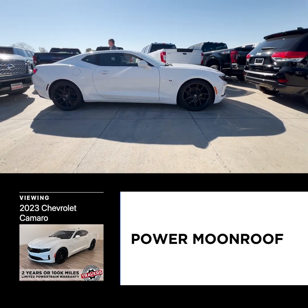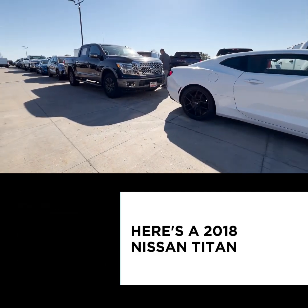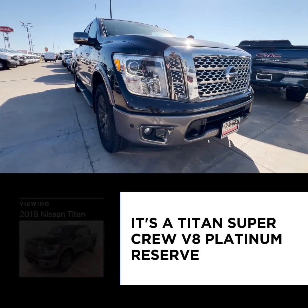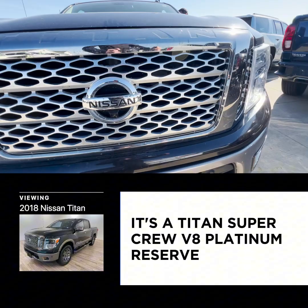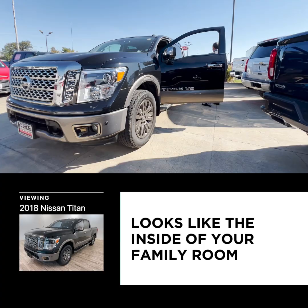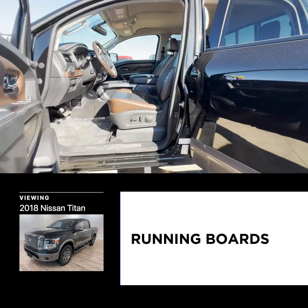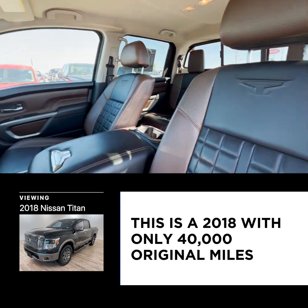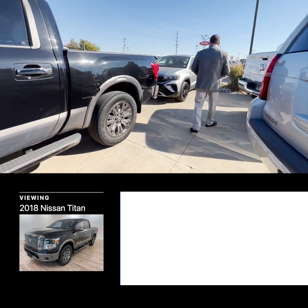This is a 2023 Camaro with 18,000 miles, automatic, power moonroof. Here's a 2018 Nissan Titan — it just came in. It's a Titan Super Crew V8 Platinum Reserve, so it's got the upgraded leather Platinum seats. It looks like the inside of your family room — really, really nice.